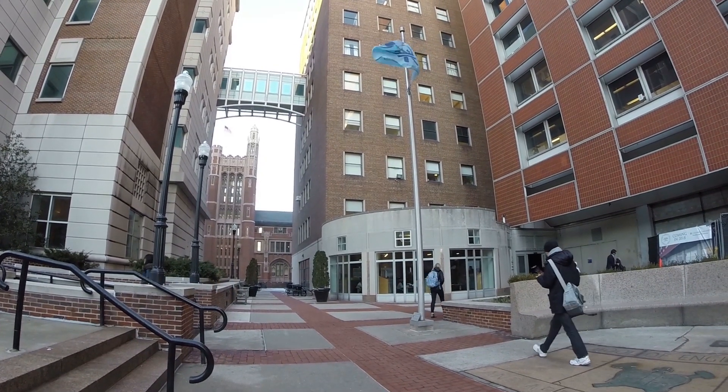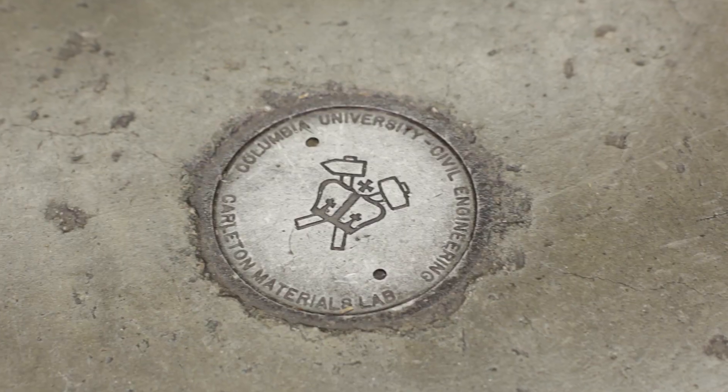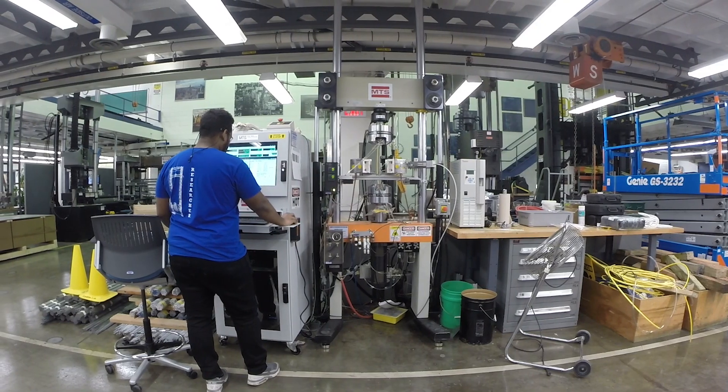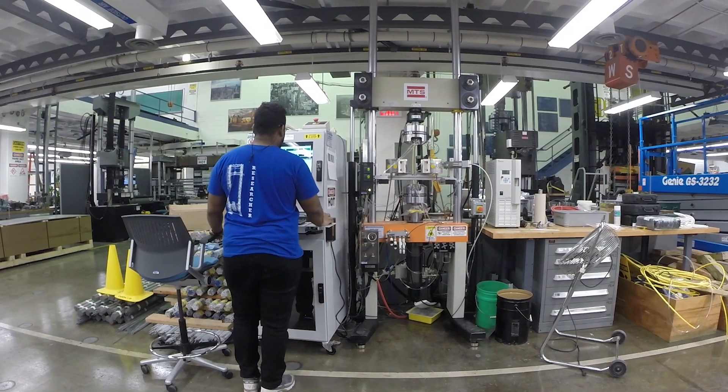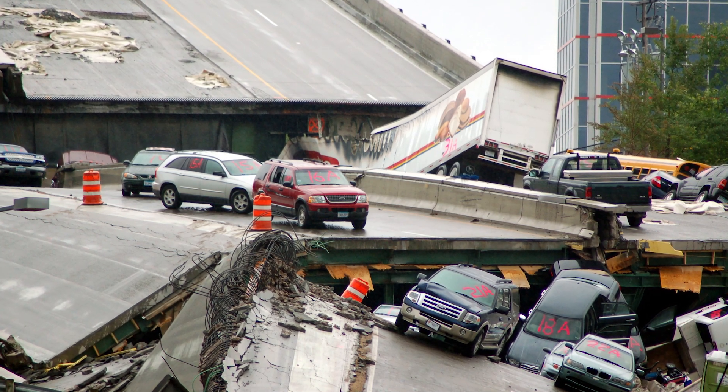We're here at the Carlton Lab where we have done research for the past 15 years to advance the state-of-the-art infrastructure. When it comes to infrastructure, unfortunately it takes a disaster to get a conversation going.